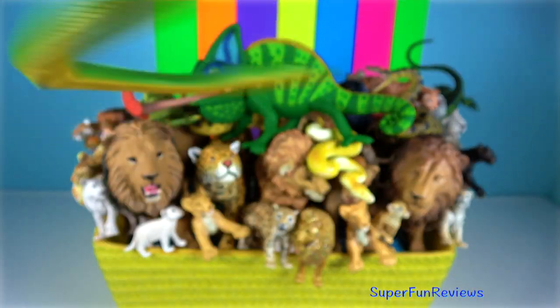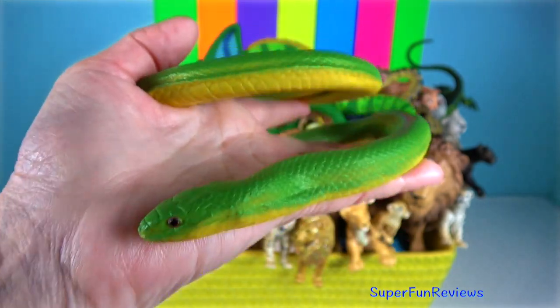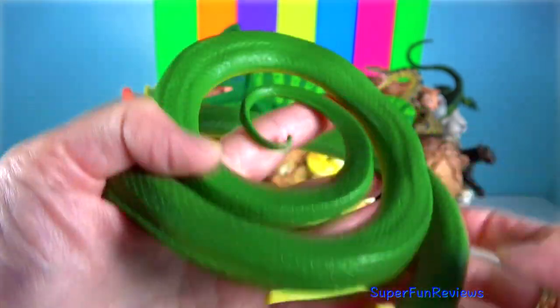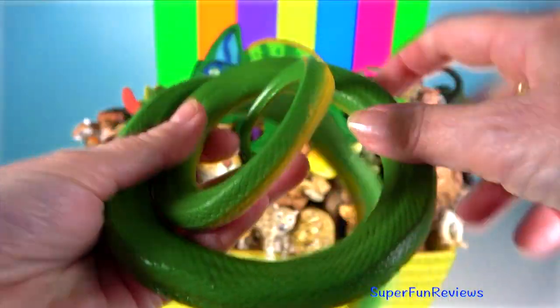Rough Green Snake. It is a non-venomous North American colour breed. It is highly arboreal and is also a good swimmer.